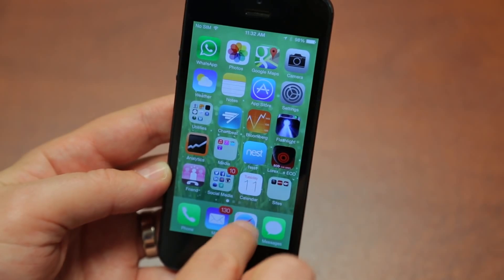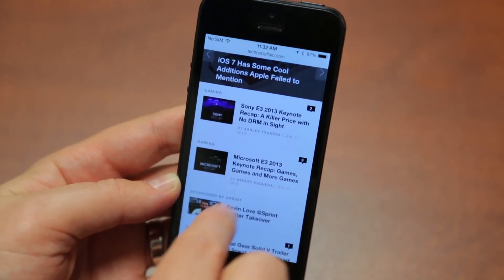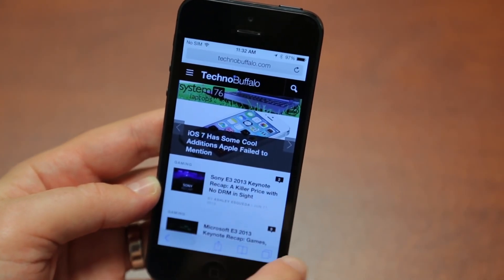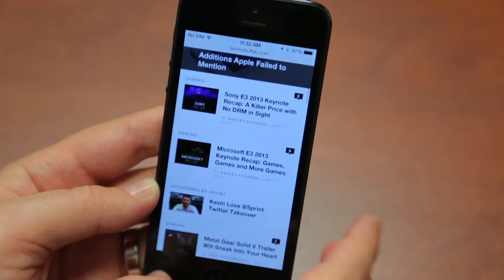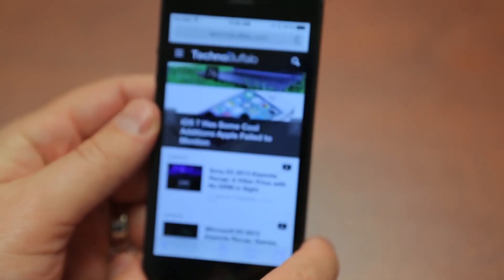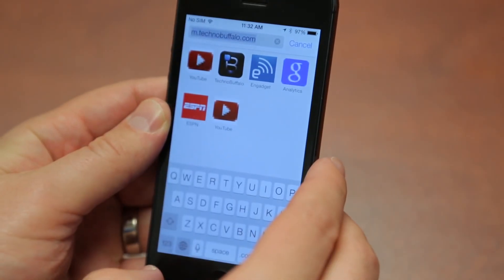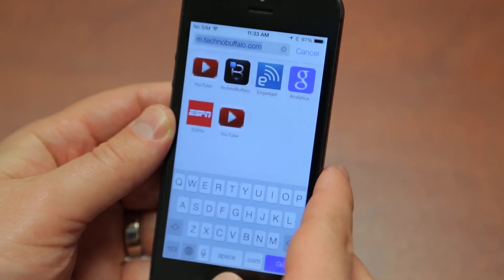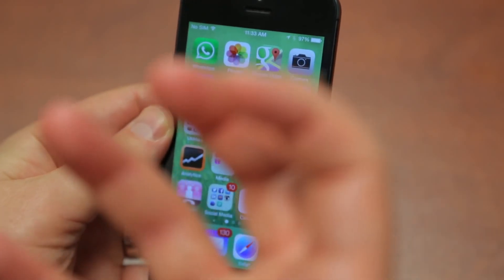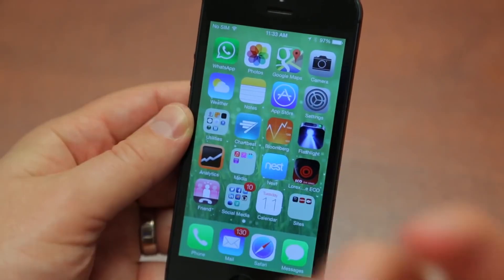Safari also got a revamp — it didn't just get a new icon. As you swipe, the navigation elements below disappear, and if you tap they come back. Tabs look different too — you can view them in a new way, and you can see what bookmarks look like. I'm not going to go into full detail of everything because there's so much to cover. I just want to give you guys an overview.